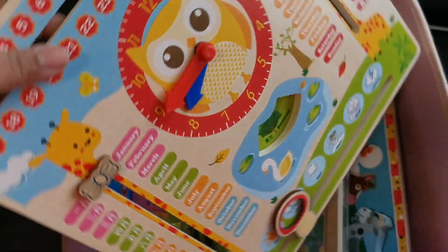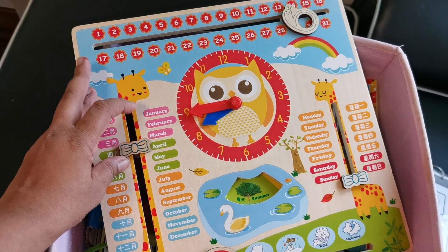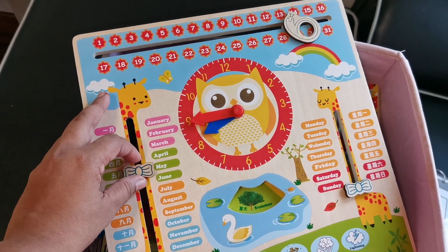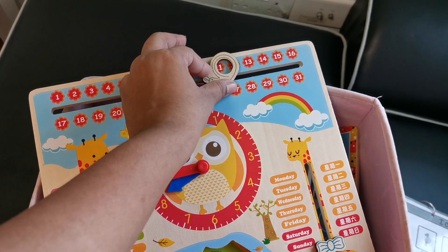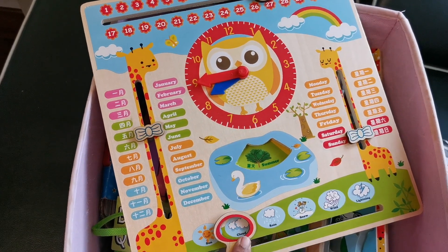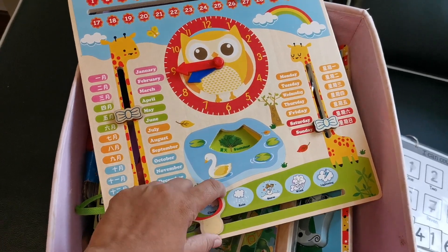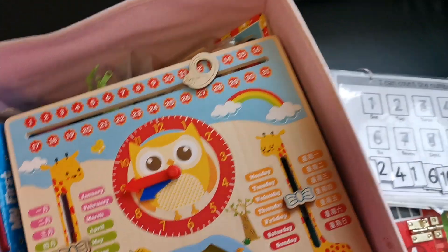And this is a weather and date board that I recently bought. I can teach her every single day - it's the month of May and the date. You can just move it and say today is May 12th, Sunday, and explain the season and the weather - it's cloudy, it's rainy. It's really interesting and it wasn't very expensive.